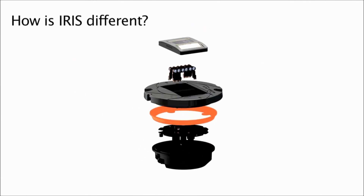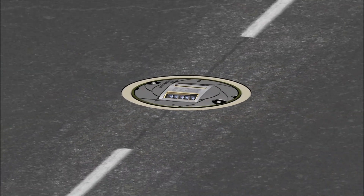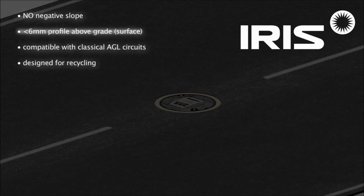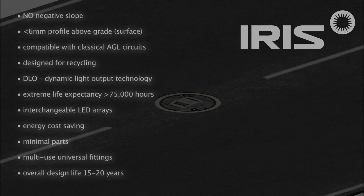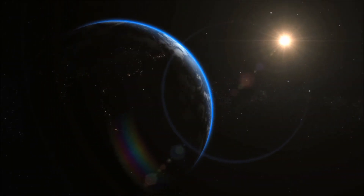So how is iris different? No negative slope, under six millimeters profile above grade, producing better ride comfort for your airline customers. Interchangeable LED arrays with minimal parts — iris can be recycled, and along with LED energy cost savings, can help you reduce your CO2 emissions.